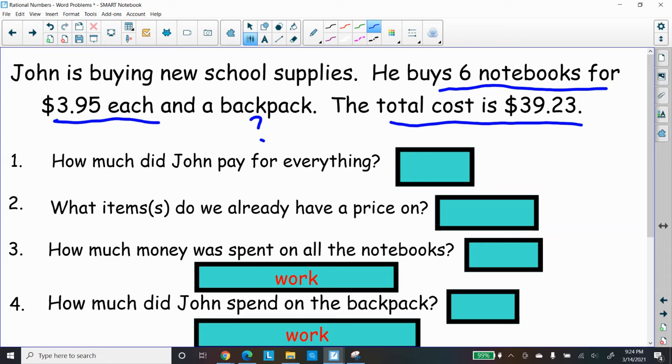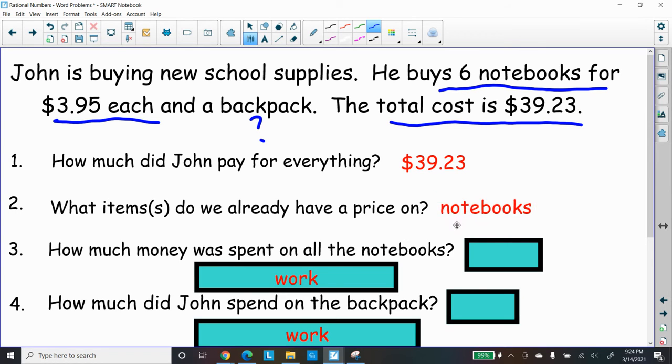Let's go through the steps. How much did John pay for everything? That was straightforward — $39.23 is what he paid. Now let's look for items that we have a price on. We notice we have a price on the notebooks. What was the price of each notebook? $3.95 for one notebook, so I can add up $3.95 six times.